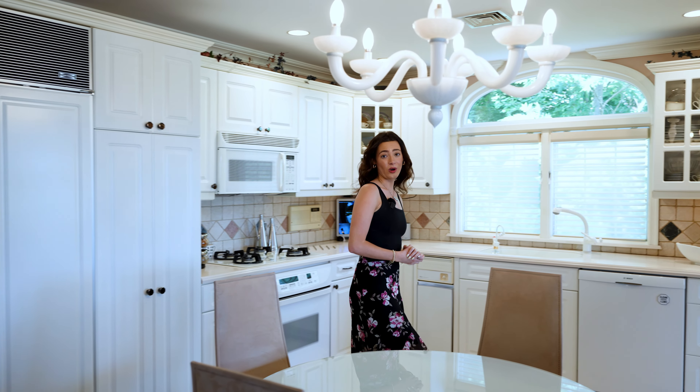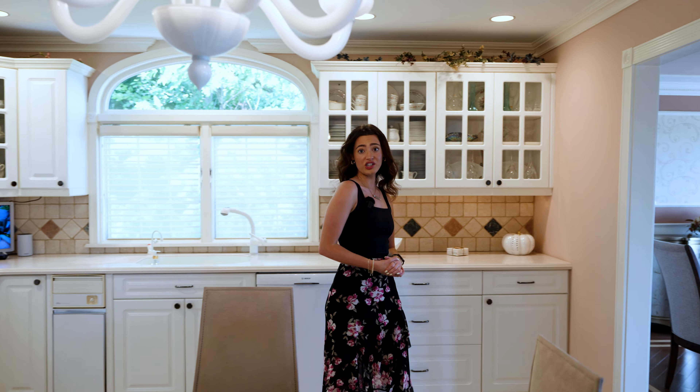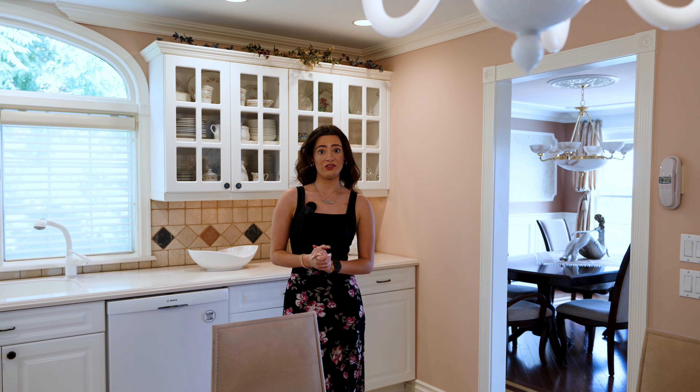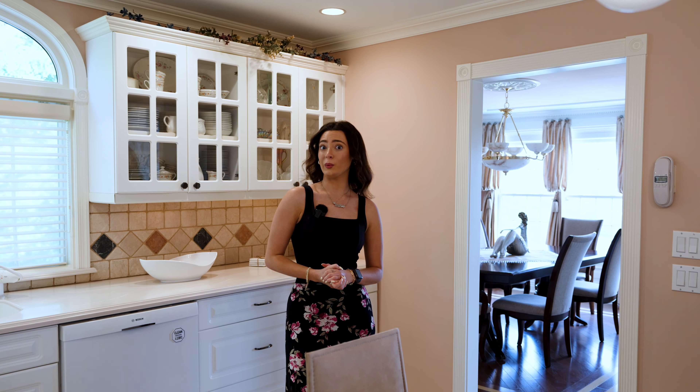Here we are on the main floor of this home. As soon as you walk in, there's a professional office and access to the garage that can fit two cars through to the car lift. On this floor is the lovely kitchen, dining room, and living room. There's a balcony on this floor with a beautiful view. Take notice of the custom molding and woodwork throughout this home.